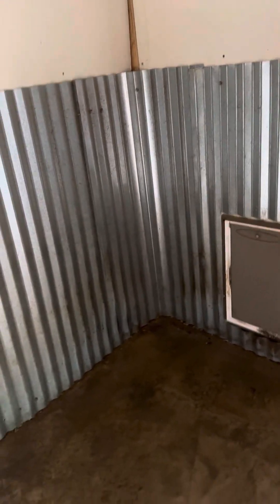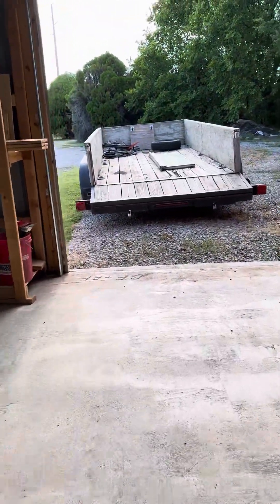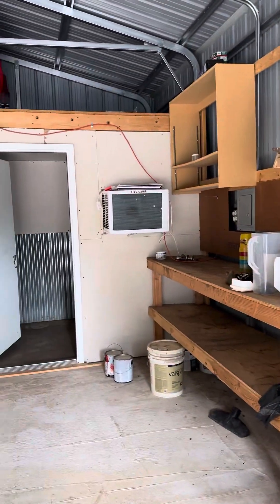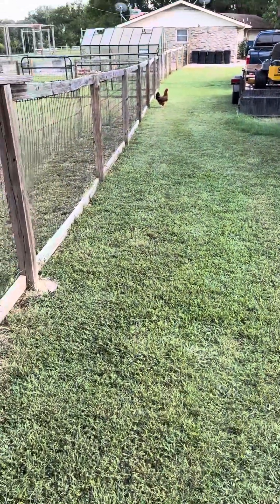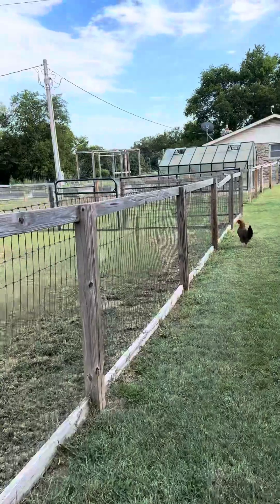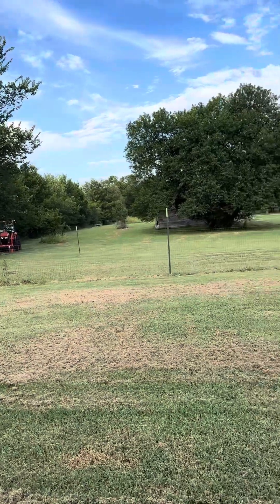I'd say that they use this for chickens in the winter, maybe, because there's a little door, or maybe this is for their dog. They're not home. There doesn't appear to be... there's air conditioning for that little room. You can see back there. And then there's a building back there — I might get to that in a little while.